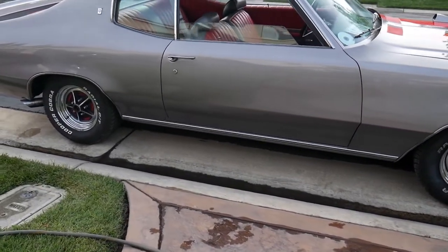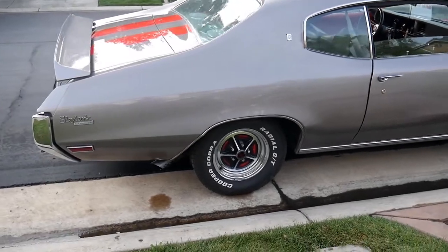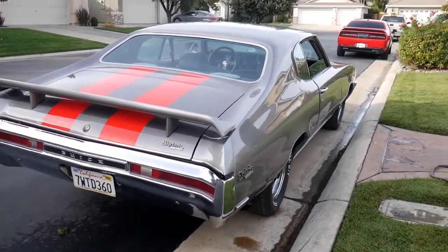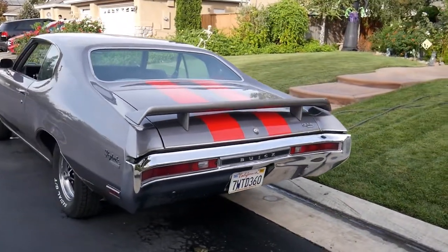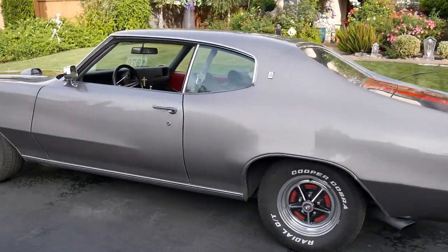It is powered by a small block Chevy 350, making around 215 horsepower, and I'm currently planning on building a 454 for it. Now that the Buick purists are done rolling their eyes — in my defense, the engine was swapped in before I got it, and since everything's already swapped to Chevy and Chevy parts are just easier to build, I'm just going to roll with that.